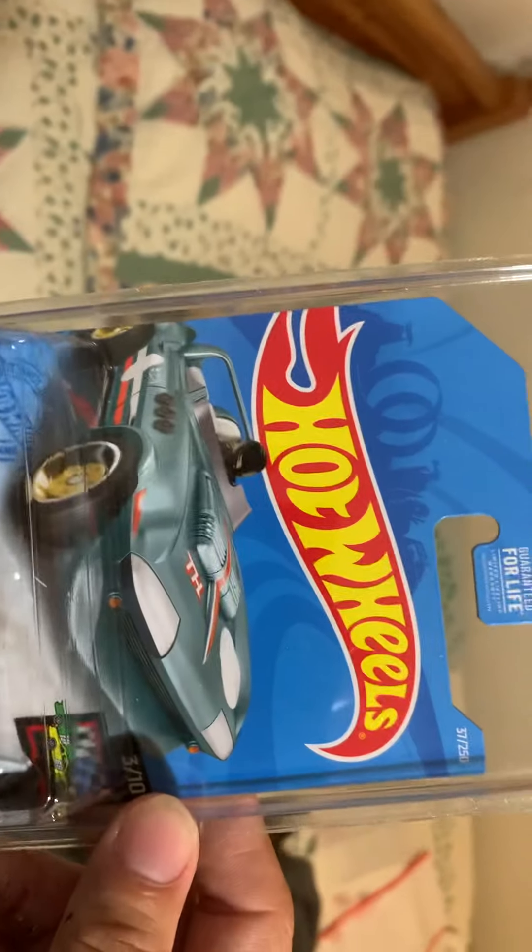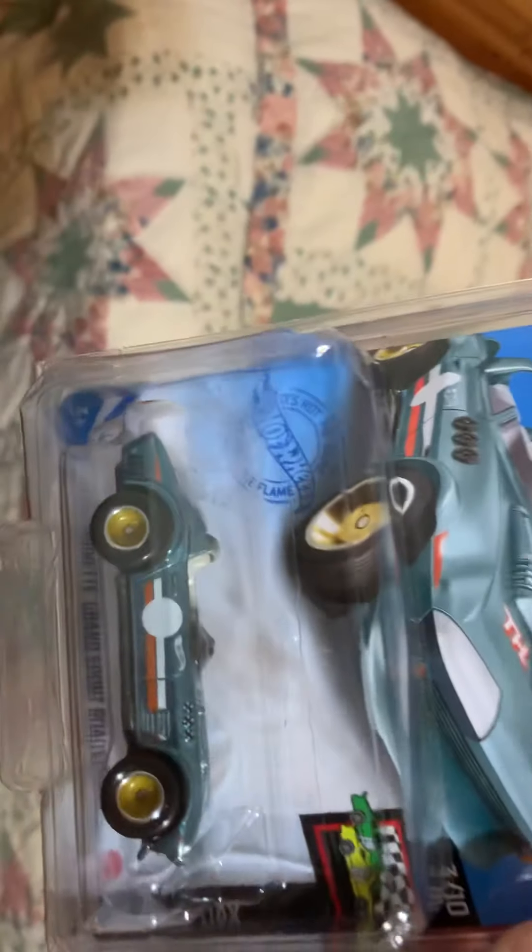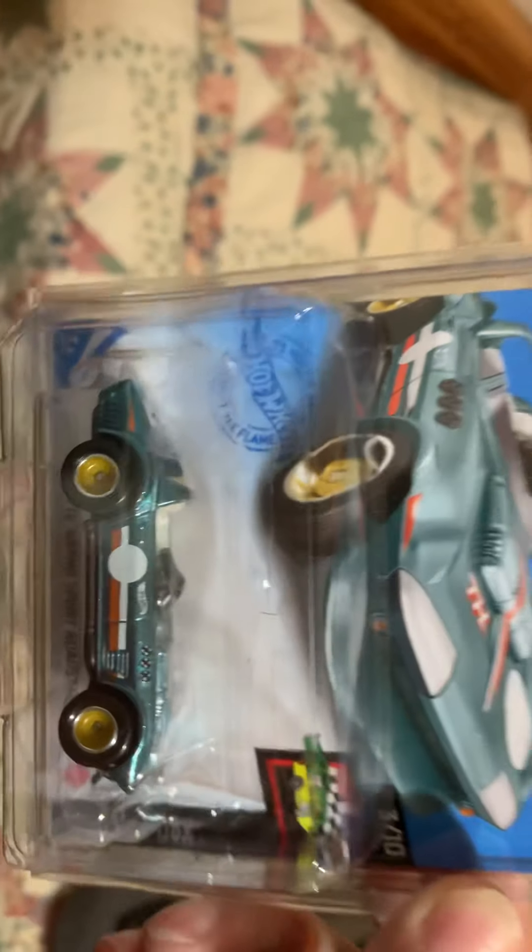This is the BK Super Treasure Hunt — I already put it in a protector. There it is: Grand Sport. Not the most exciting, but I did score! So check your local routes. I came up — that was weird because I thought I was going to find a KNN Corvette.